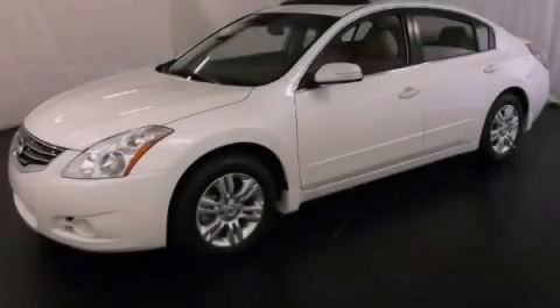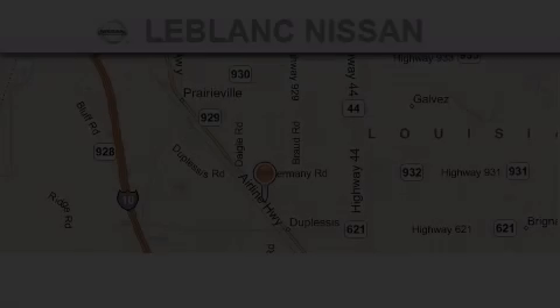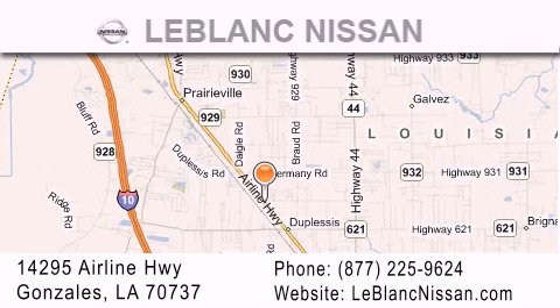Stop by today and test drive this vehicle for yourself. Thank you for shopping at LeBlanc Nissan, conveniently located in Gonzalez between Baton Rouge and New Orleans at 14295 Airline Highway.